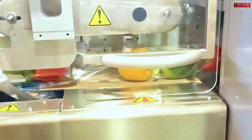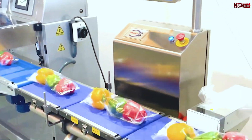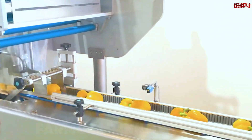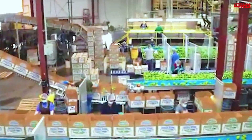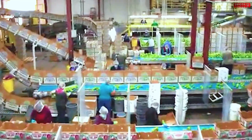Advanced machines like the PDS-4L Bell PepperCore can process up to 3,360 peppers per hour, efficiently removing seeds while preserving freshness. The peppers are then sliced, partially cooked, and canned with brine, vinegar, or oil, depending on the product's requirements.